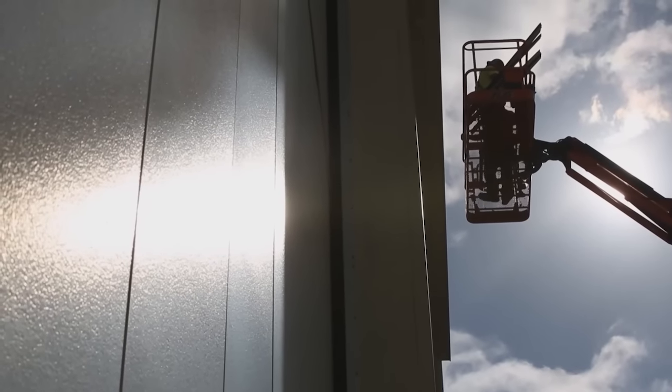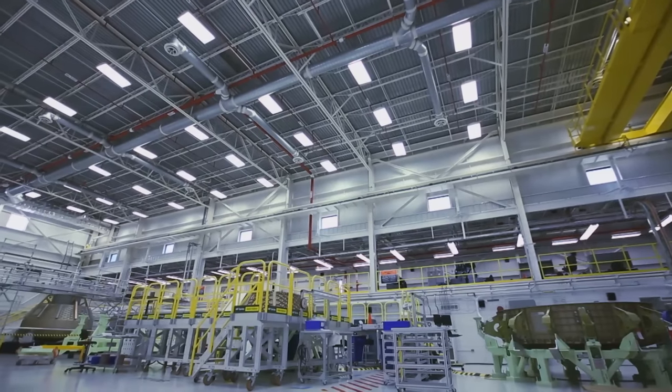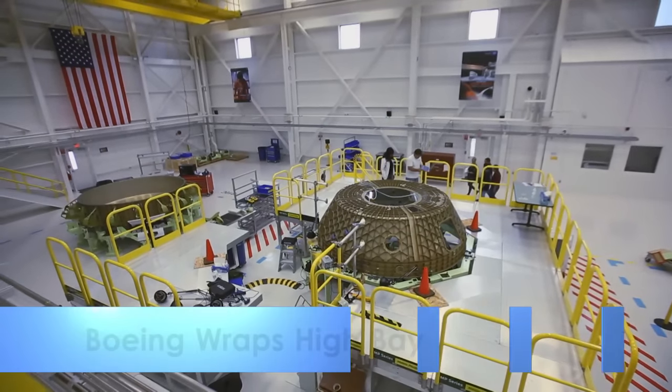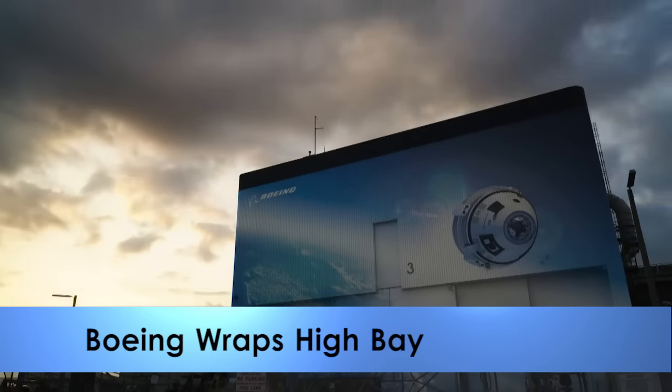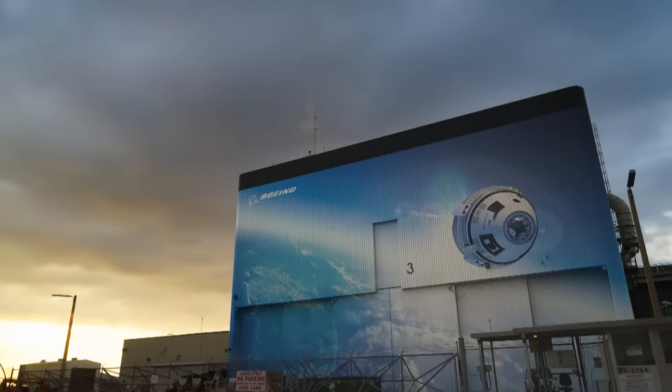Boeing raised a new mural on the high bay of the Commercial Crew and Cargo Processing Facility at Kennedy where it will process its CST-100 spacecraft. Workers placed a detailed illustration over the former Orbiter Processing Facility that shows a CST-100 passing over Florida as seen from space.